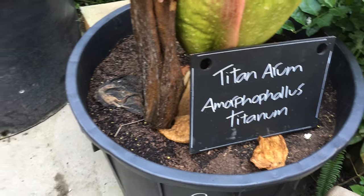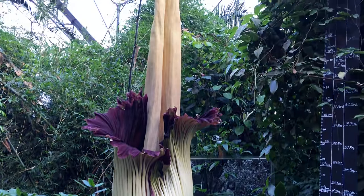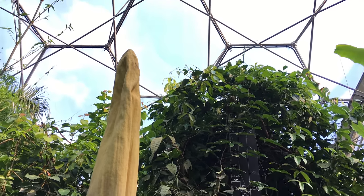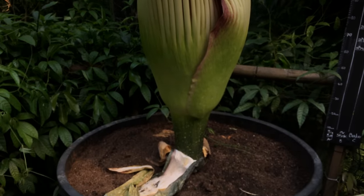These bloom only after the plant has managed to store enough energy, and that can take anywhere between seven and ten years. Titan arums bloom for just 48 hours. On the first night, it can only receive pollen. The second night, it releases pollen. It cannot self-pollinate.